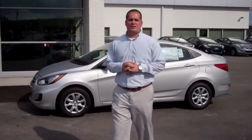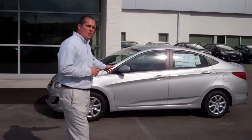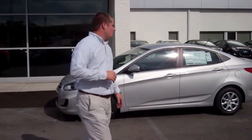Hey, good afternoon Van. This is Lehman Griffin at Tamron Hyundai. I want to thank you for your inquiry on the beautiful 2013 Hyundai Accent. You didn't specify a color or trim package, so I went ahead and pulled up this popular GLS model. Come on, let's take a closer look at it.